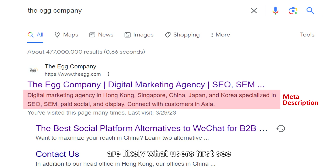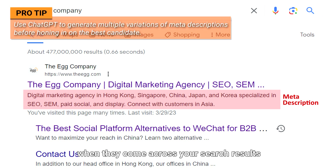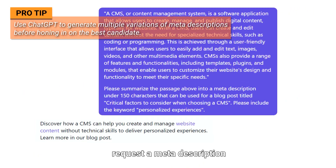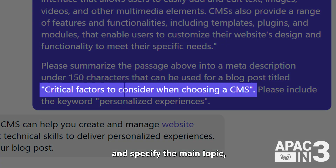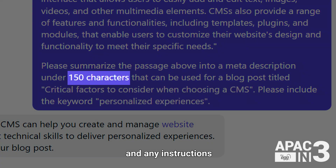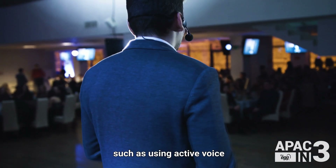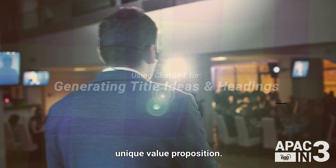Meta descriptions are likely what users first see when they come across your search results and must be attractive and descriptive enough to entice them to click through to your pages. Within ChatGPT, request a meta description and specify the main topic, target keywords, word limit, and any instructions that might set you apart from competitors, such as using active voice or mentioning your unique value proposition.